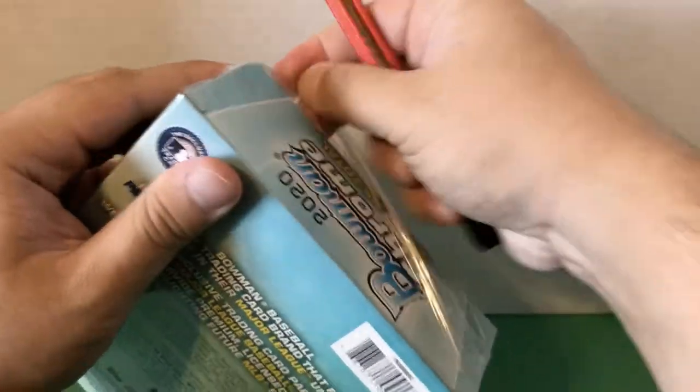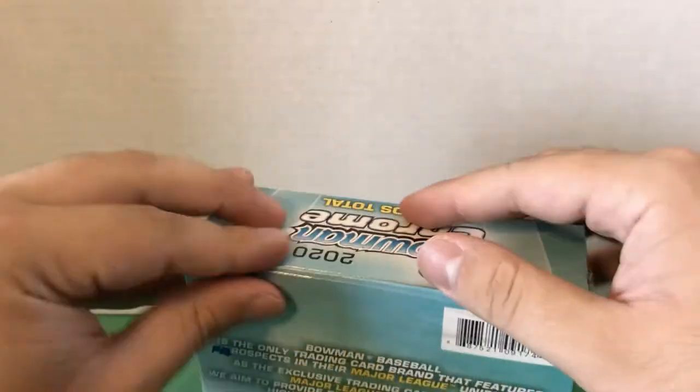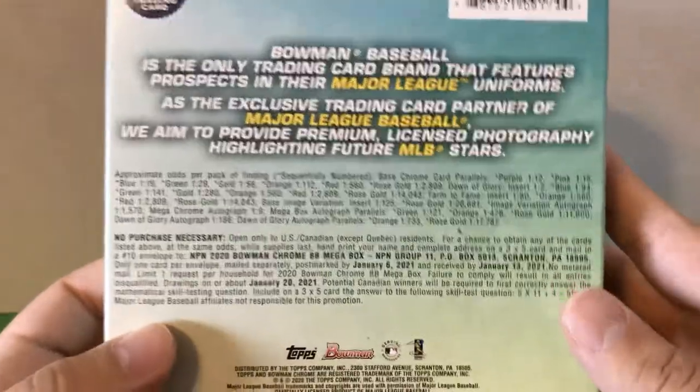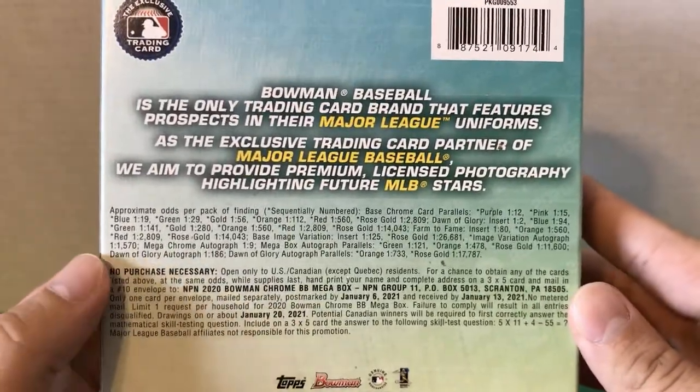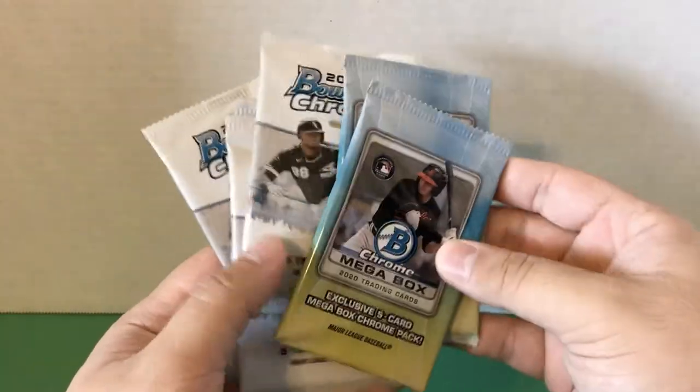They usually have the normal Bowman mega boxes, but this year they also have the Bowman Chrome mega boxes. Here's a look at the odds if you want to see that. This was a pretty expensive product for a mega box — for a Bowman product it is quite expensive. I believe it was about 35 dollars before tax. I actually got lucky at Walmart and found the very last one; it looked like someone had been there just before me to grab the rest.